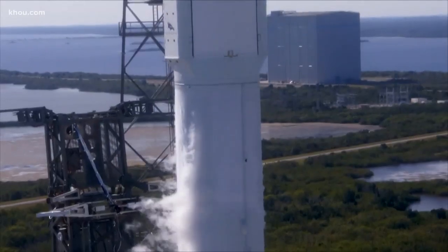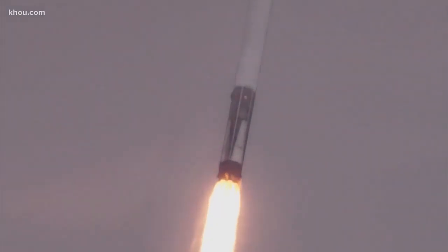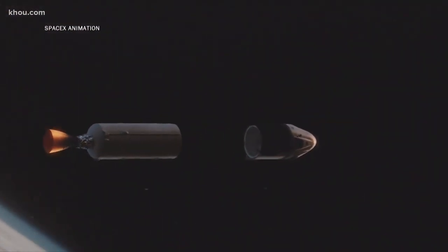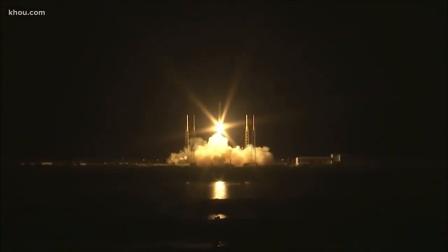Blazing a new American path to space. This time tomorrow, two astronauts will be hurtling through our atmosphere in the SpaceX Dragon capsule on their way to the International Space Station. This is the first time a private American company will carry astronauts into space and the first time we will launch a manned craft from US soil in nearly a decade. This is a unique moment where all of America can look at our country launch American astronauts on American rockets from American soil.